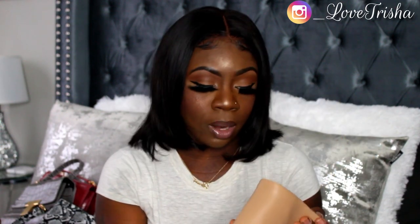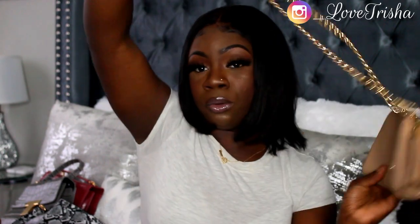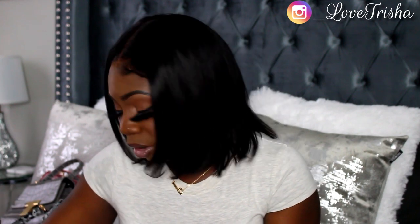Then I got the Buckle Down Handbag in the color tote — I love this bag. I love the way it looks in the front, and it comes with a little strap. On the inside you have a zipper and a pocket in the back. I really love Fashion Nova's purses — I almost bought more but I stopped myself. Maybe in the future I'll get some more.